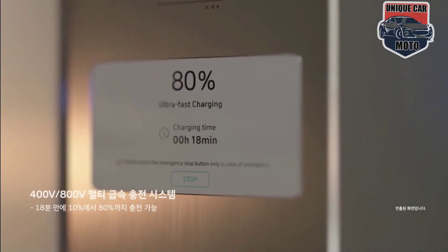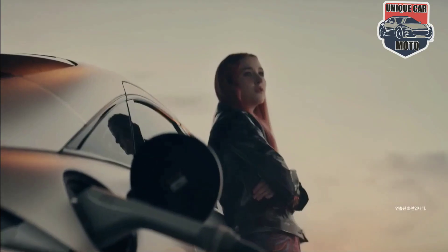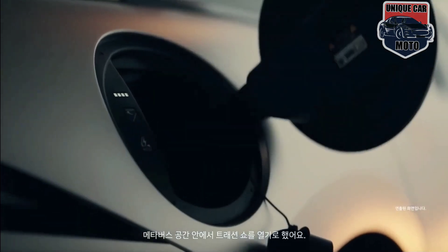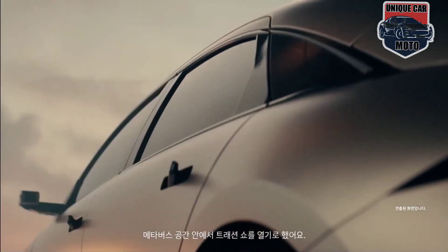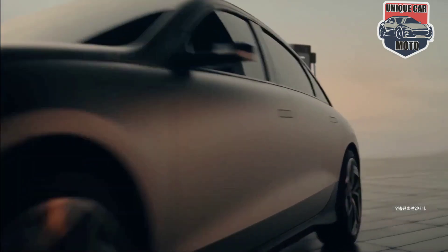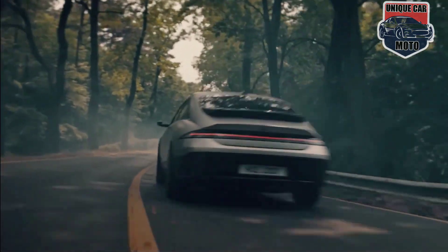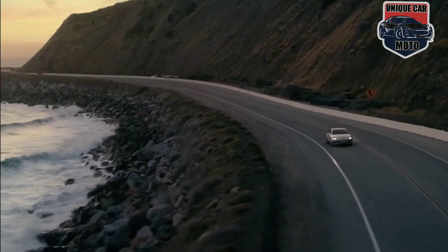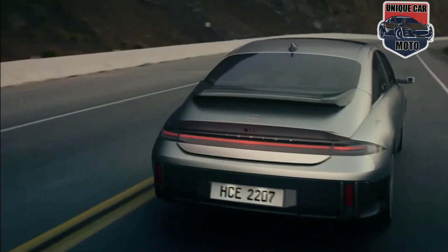At Hyundai, each IONIQ vehicle has different design characteristics. This is based on Hyundai's belief that a vehicle should be an embodiment of lifestyle. Using this approach is why the IONIQ 6's design is different from the IONIQ 5, but there are still common threads connecting the models: living space, parametric pixels, and sustainability.